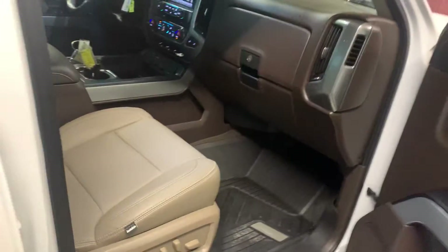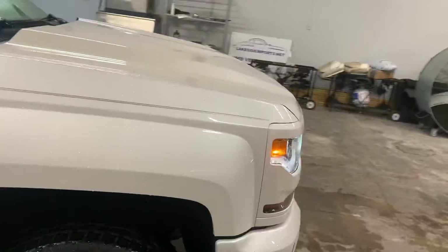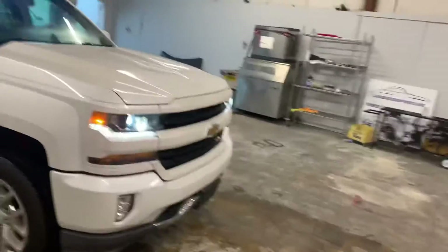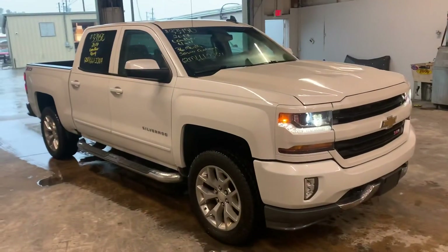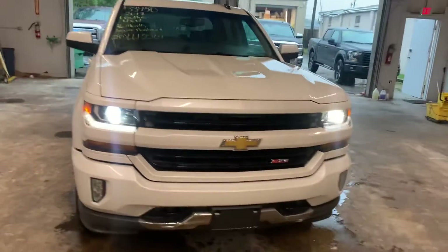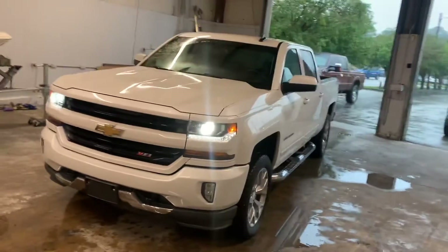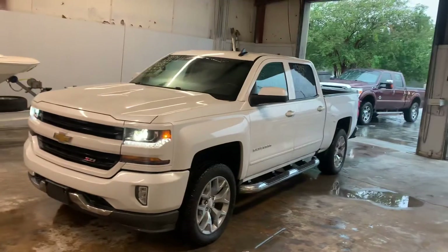If you'd like to come by and see the truck in person, we're located at 913 Lakeside Drive, Mobile, Alabama 36693. You can visit our website at www.lakesideimports.net to get more pictures, or give me a call at 251-661-2264. Thank you and have an awesome day.